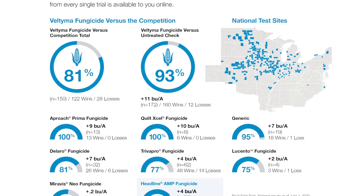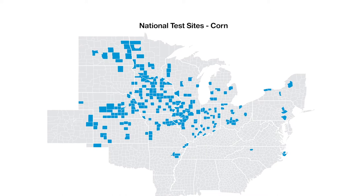Veltima sets itself apart from a lot of other products. When it comes to moving the application window earlier — now talking about five-foot-tall corn — years before they were very consistent about waiting until they had a mature tassel. What are the thoughts on this in the aerial business?